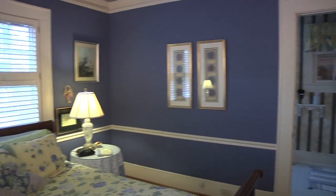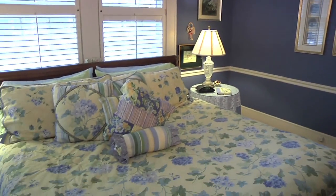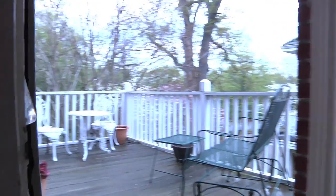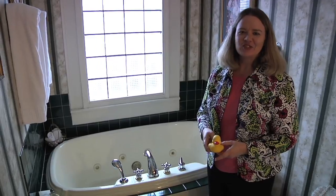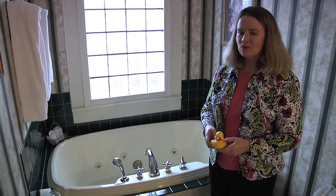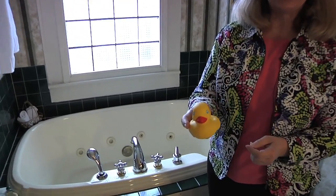We're in the Carolinian, named after the Carolina blue walls, and it has a Charleston theme. This is my honeymoon suite. The Carolinian has its own balcony complete with a table and chairs. This is the Carolinian Jacuzzi tub — it's big enough for two people and comes complete with its own bubble bath and yellow rubber ducky.